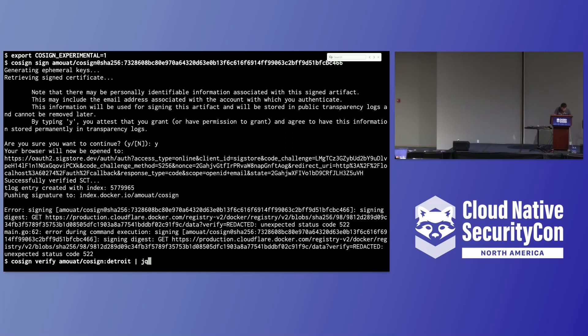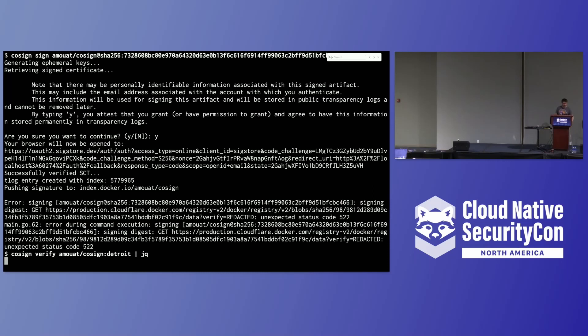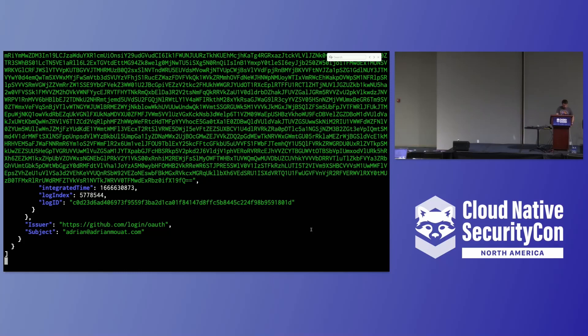We have Wi-Fi — there we go. Because I rebuilt this image and it used the cached version, it actually has the same digest as another image I already signed, so we got away with it. What this is saying is I used the GitHub OIDC provider and it was signed by somebody with the authority to access the adrian@adrian.mote.com account on GitHub at that point in time.